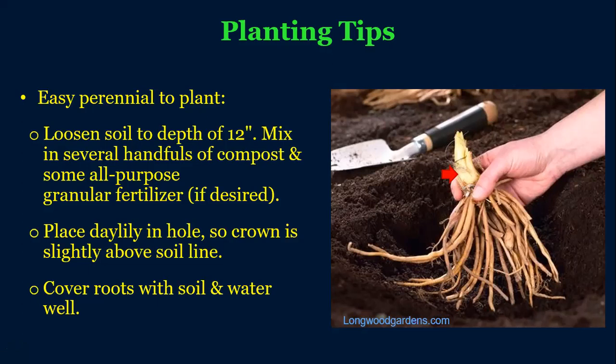Daylilies are very easy to propagate — they readily sprout from just a small piece with very little root. They're very stimulated by having that division, so routine maintenance will include spending some time every several years dividing them.